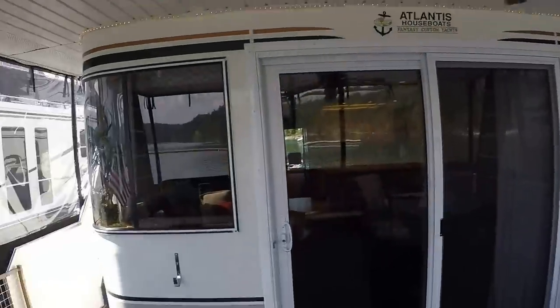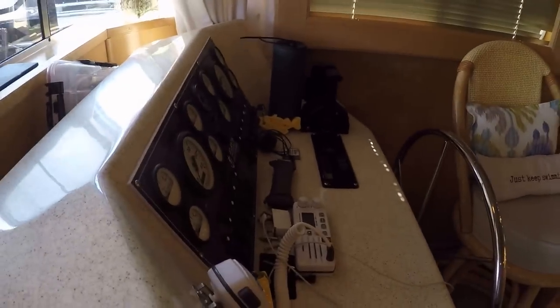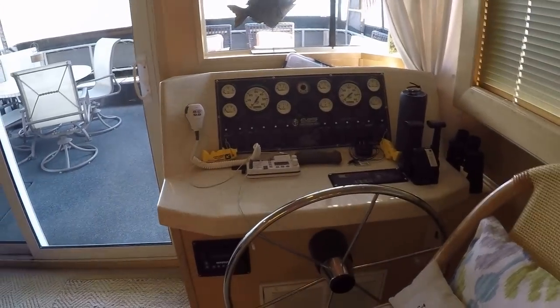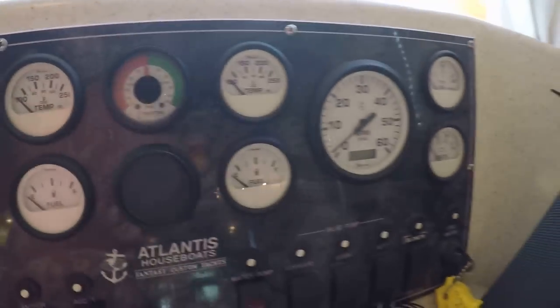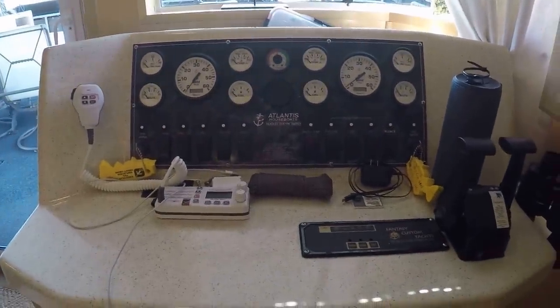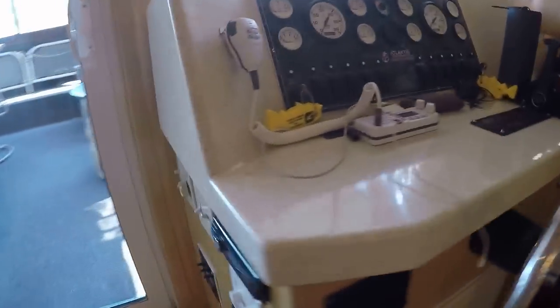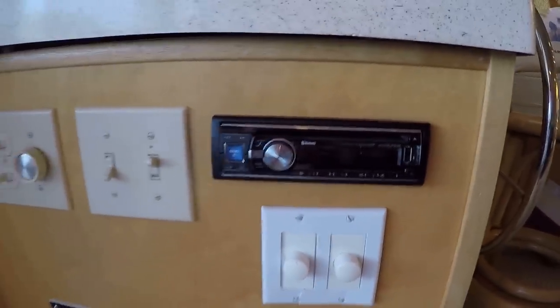We've got lighting around the ceiling on the front porch. Stepping in through our insulated sliding patio doors, looking at our helm station we've got twin MMC electronic controllers, a holding tank monitoring system, a VHF radio, rudder angle indicator gauge, and full instrumentation on both engines. This boat currently has about 249 hours on the port side engine and 247 on the starboard side. We've got a 2500 watt Magnum inverter with a remote access panel.